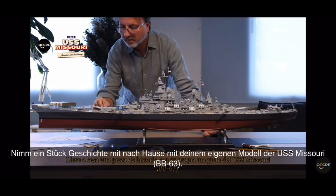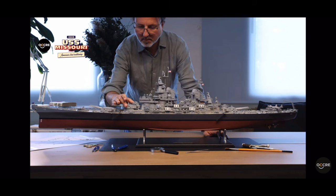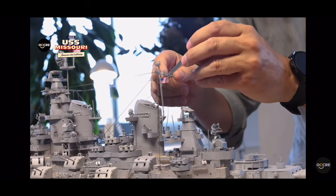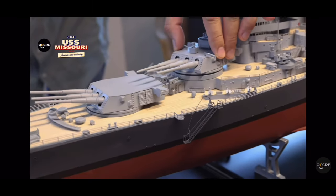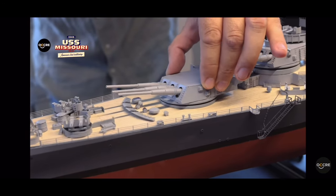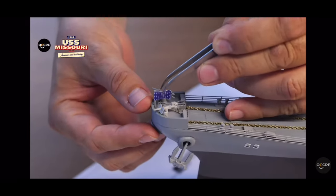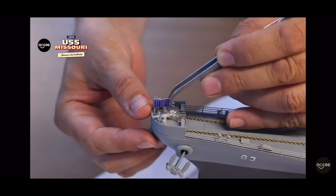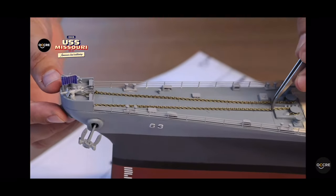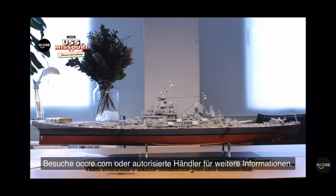Take home a piece of history with your own model of the USS Missouri, BB-63. Visit ukra.com or authorized stores for more information.